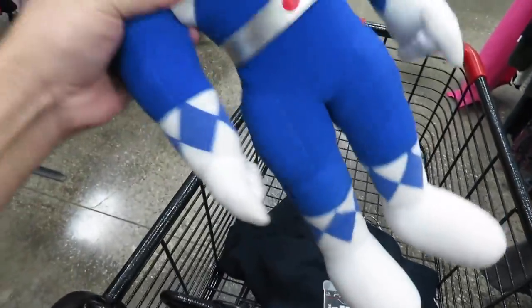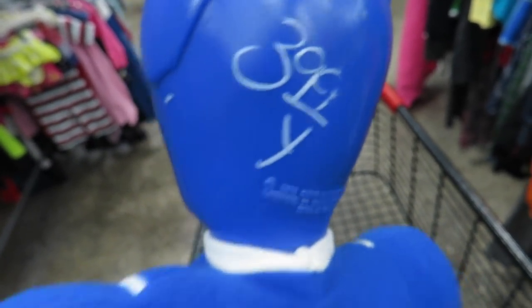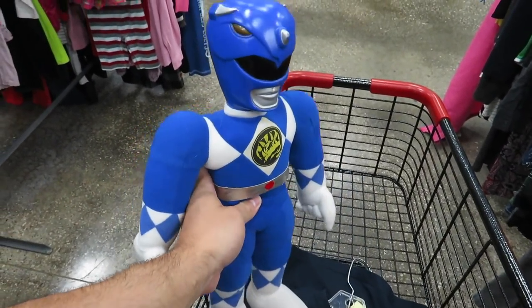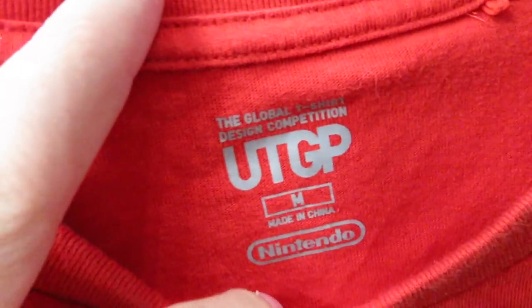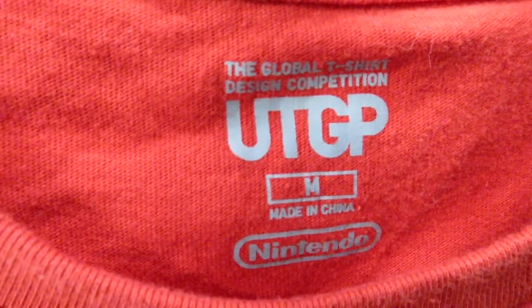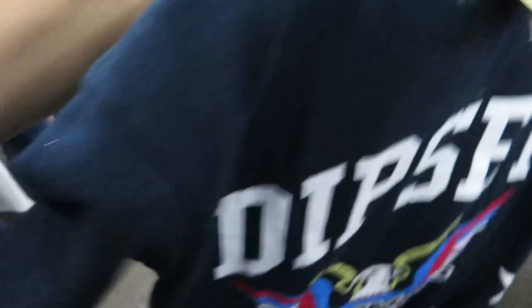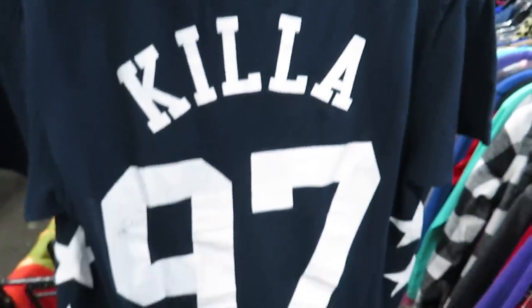Check out this Blue Power Ranger plush from 1993 for $3.99 - I'm pretty sure I had this when I was younger, though I might have been the White Ranger. Found this Mario shirt size medium. Also found this Dipset Diplomats Harlem World tee for $1.49 - on the back you got the $1.97 Kilo graphic.